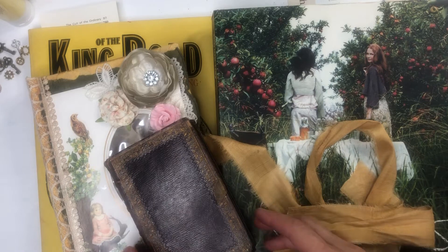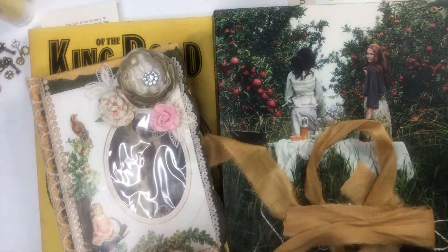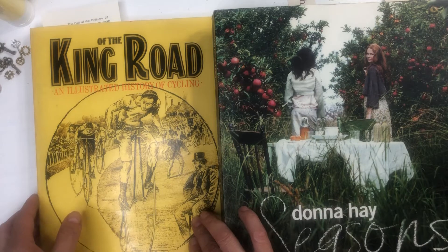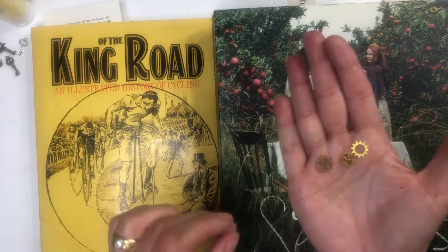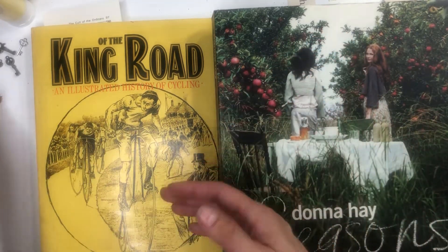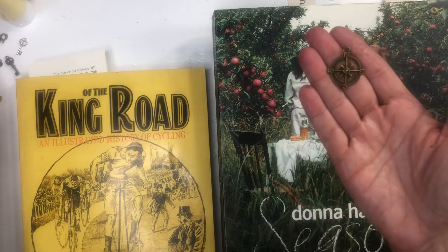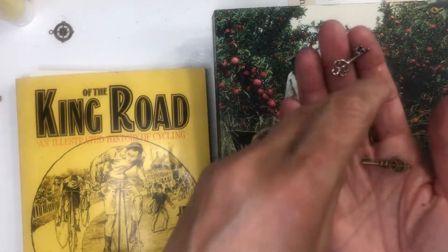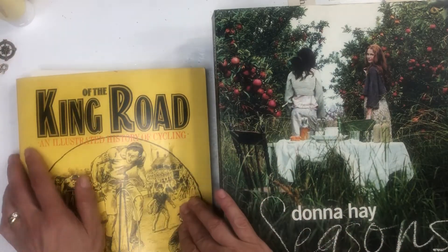I've got a couple of things here. This is my journal. For something that turns or spins, I have these little charms — little cogs. And then for a key, I also have this little steering wheel from a boat, and these key charms that I might use.